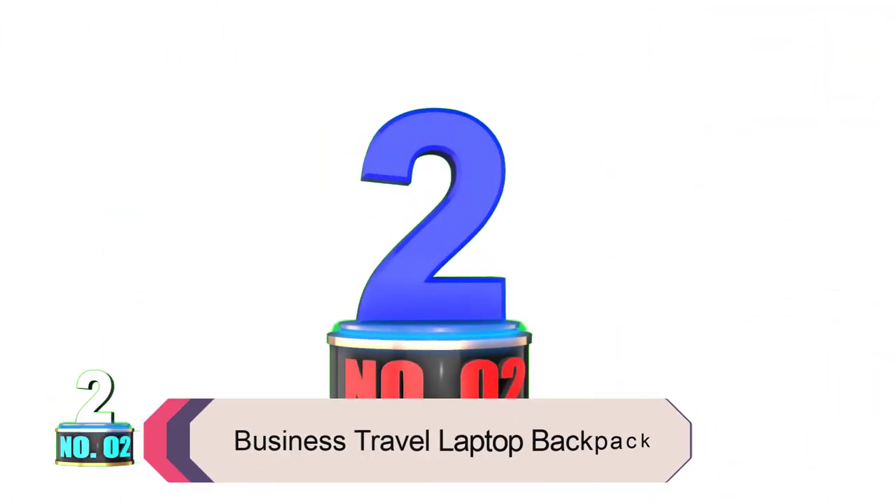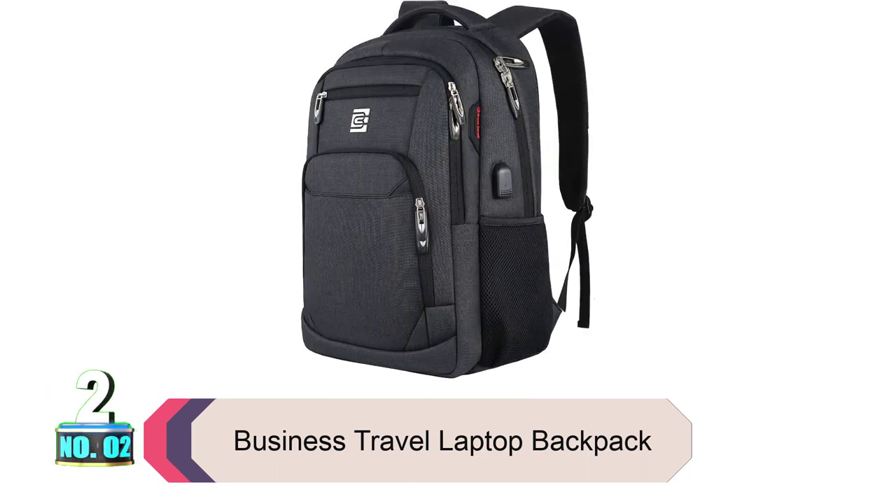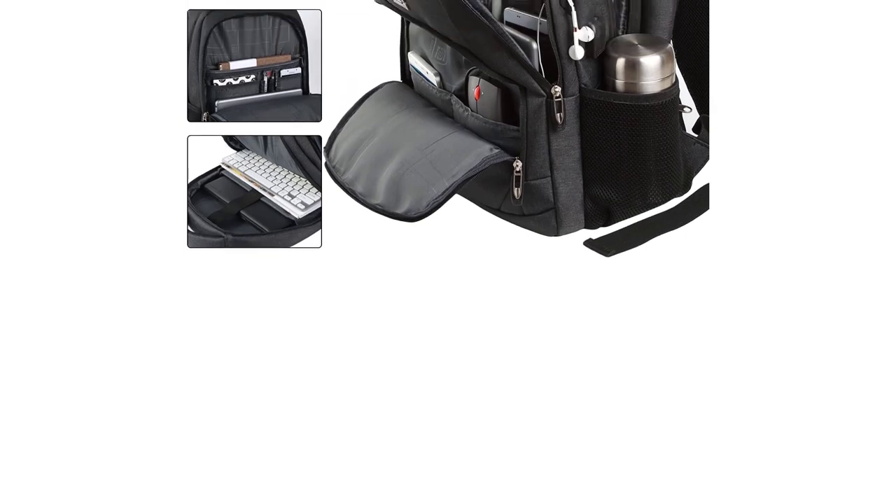Product number 2: Business Travel Laptop Backpack. This laptop backpack is perfect for business travel or college students. It is anti-theft, durable, and has a USB charging port and water-resistant fabric. This makes it perfect for carrying your laptop and other valuables while on the go.